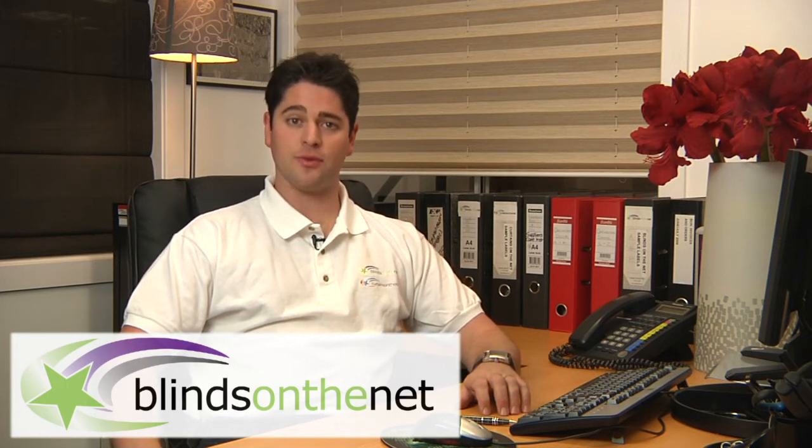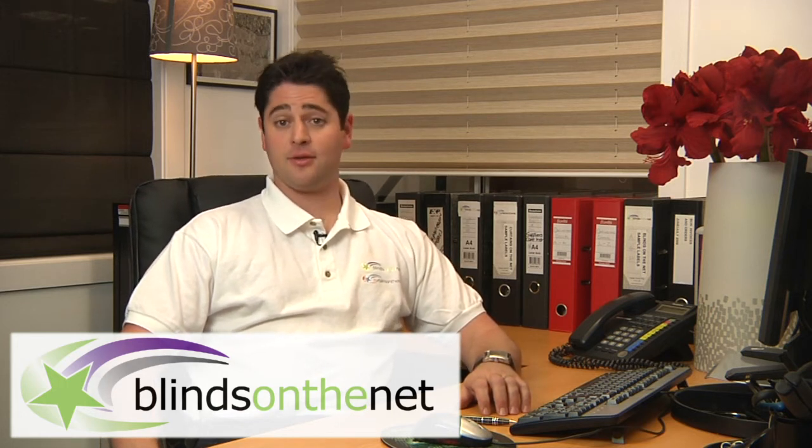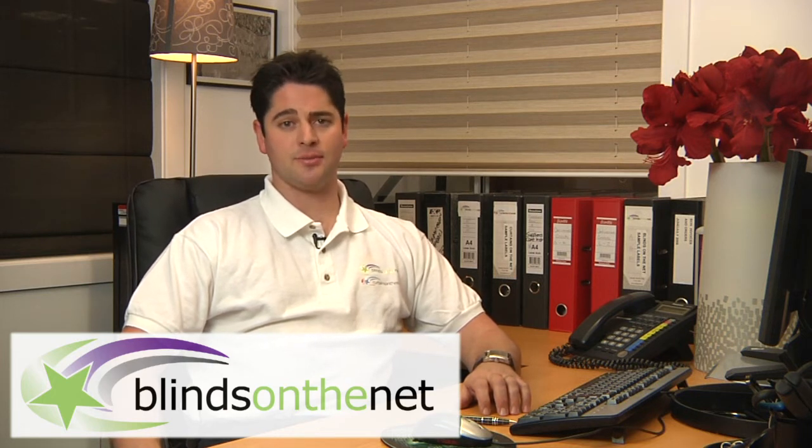Blinds on the Net has been in business since 2004 and has grown strongly since we first established. After the huge success of Blinds on the Net, we decided to appeal to the soft furnishings market and Curtains on the Net was established in 2008.